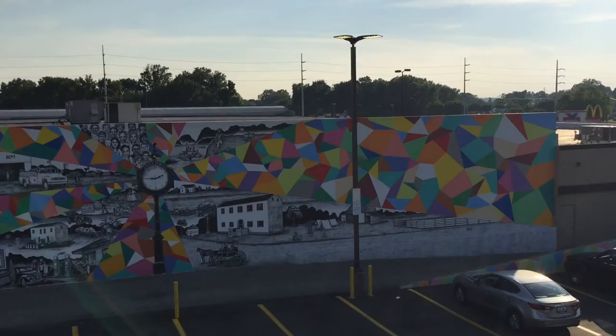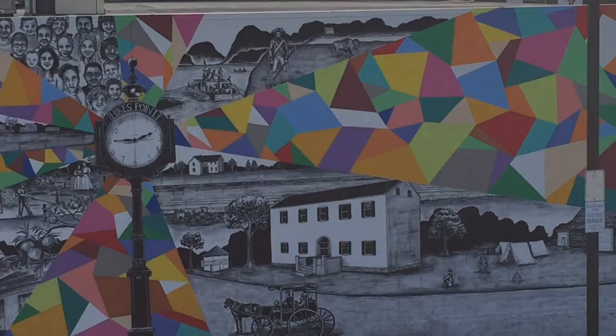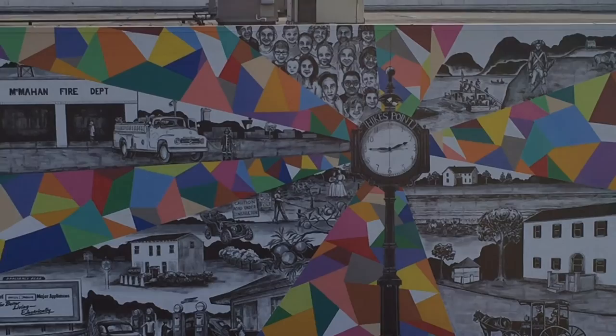The panel of faces at the top of the mural above the clock is comprised of portraits of local school children growing up in the area in 2016. This mural is one of the largest in the city at nearly 3,600 square feet.